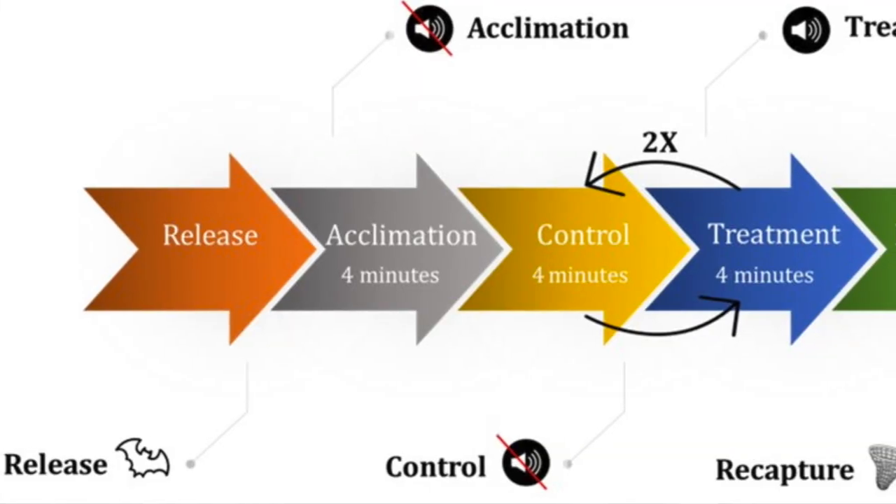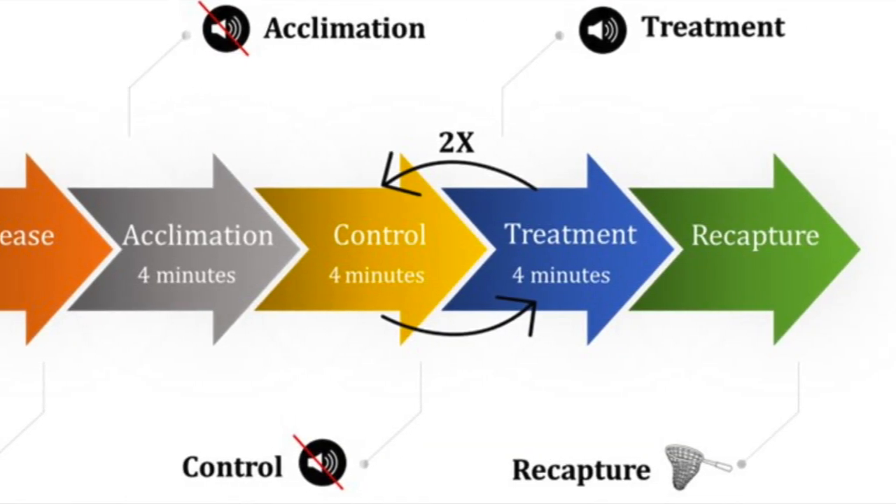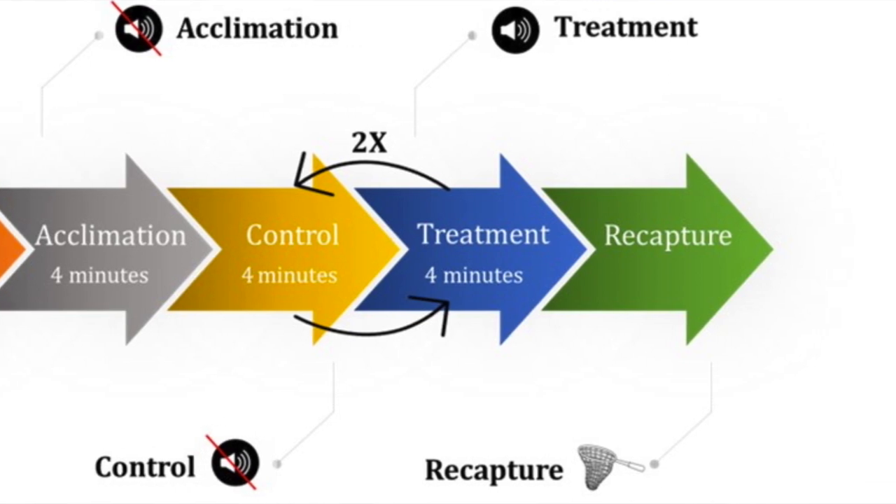For this study we focused on evening bats, Brazilian freetail bats, red bats, tricolor bats, and cave myotis. We captured these bats in the wild and placed one inside the flight cage at a time. First there was an acclimation period followed by a control period, and then we randomly selected the order of three ultrasonic frequency emissions from the deterrent.